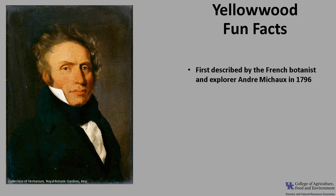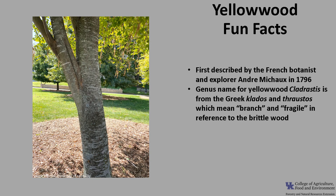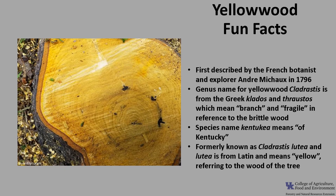Now for a few fun facts about yellowwood. Yellowwood was first described by the French botanist and explorer André Michaud in 1796 and was introduced into cultivation shortly thereafter. The scientific genus name for yellowwood, Kladrastus, is from the Greek Klados and Thraustus, which means branch and fragile, in reference to the brittle wood. The species name Kentuckia means of Kentucky. Yellowwood was formerly known as Kladrastus lutea, and lutea is from the Latin and means yellow, referring to the wood of the tree.